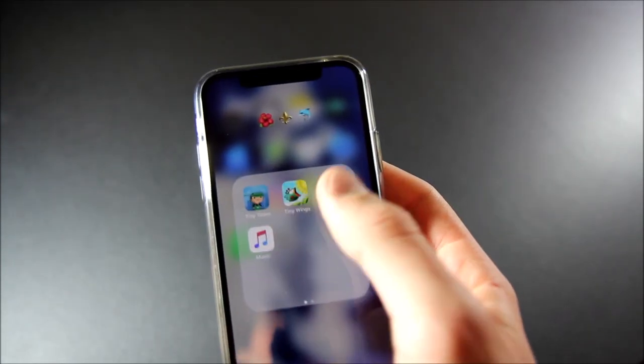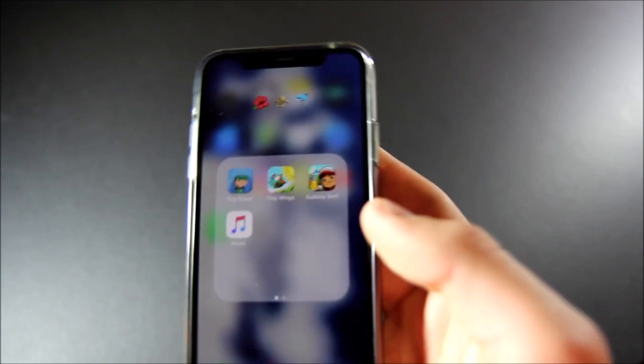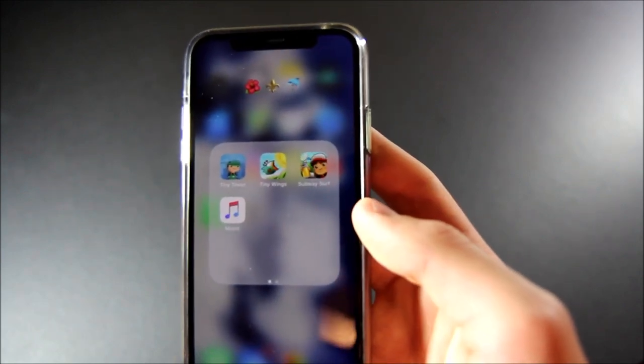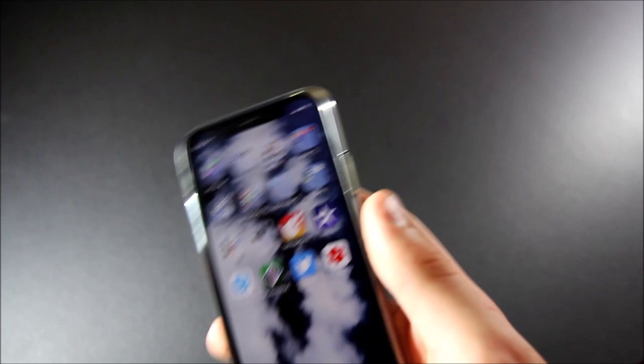I guess you could say these are my three most used games — Tiny Tower definitely, Tiny Wings not so much, and Subway Surf I played a little bit still. A lot of these apps came out in like 2011, so nobody really plays them anymore, but I still do. And then on the second page, for whatever reason, I just have the Tips app. Okay, moving on.